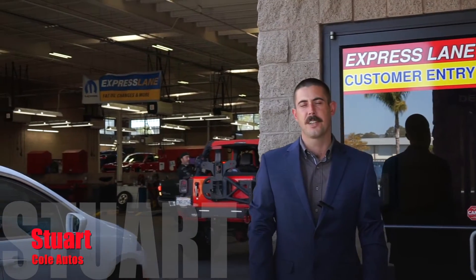Hi, this is Stuart with Cole Autos in San Luis Obispo. Wanted to thank all my customers for your business over the last nine years that I've been here. Today we're going to go over a few things to get your car ready for winter.